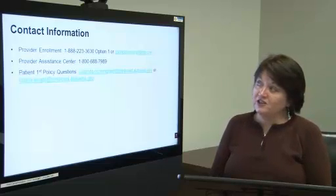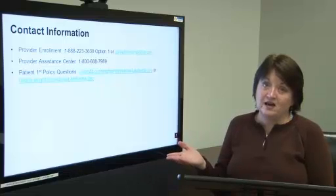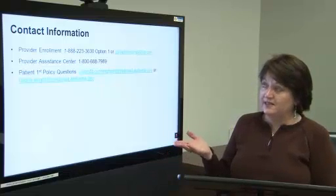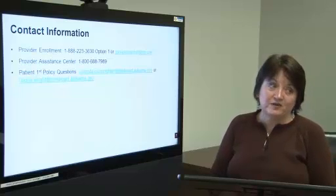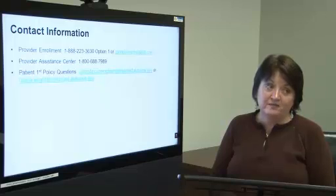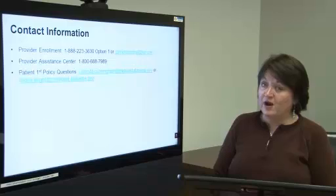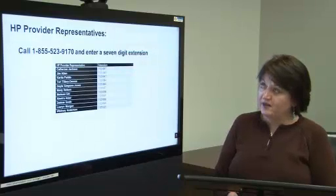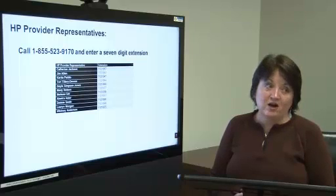Contact information. You may contact provider enrollment at any time at the number listed. You may also contact our provider assistance center and Patient First program with any policy questions — Latonda Cunningham or Gloria Wright will be glad to assist you. We've also listed our HP representatives and you may call them with any questions.